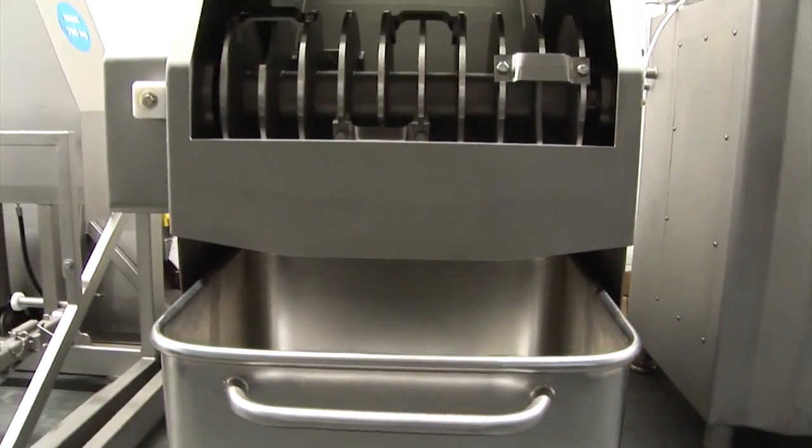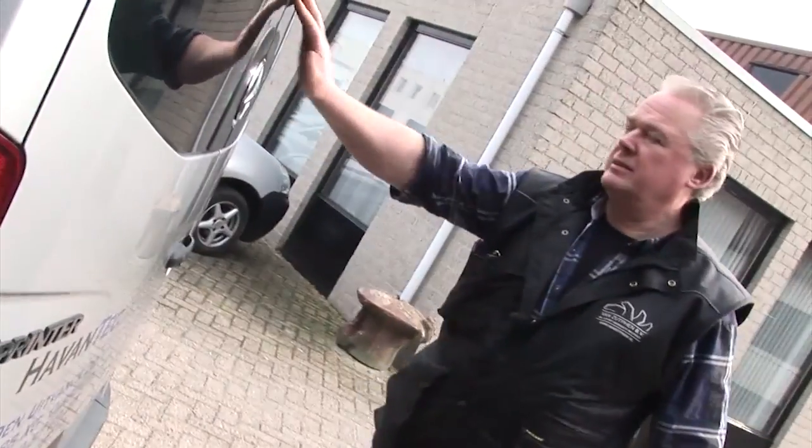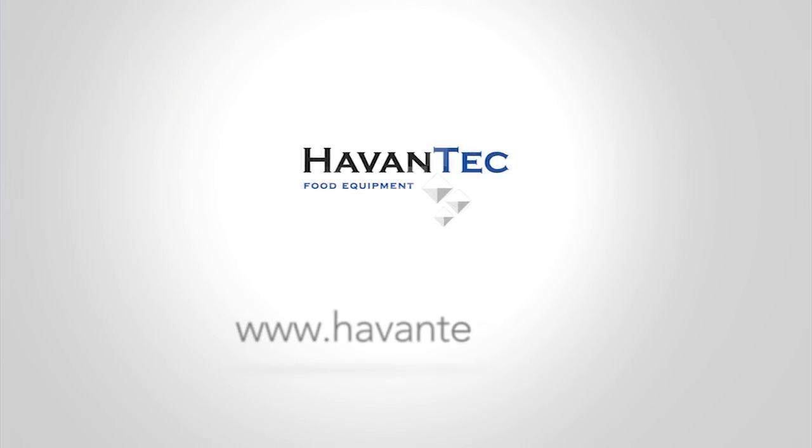Set us a challenge and be amazed at our huge offering and fabulous prices. We'll be happy to visit you so we can examine and optimize your process with you. Havantec, for all your food equipment.